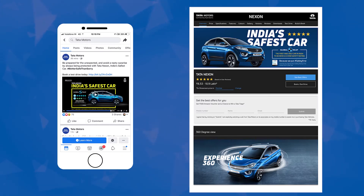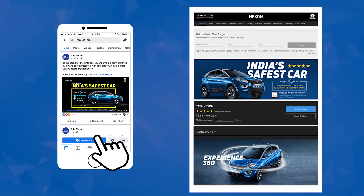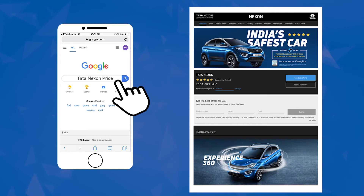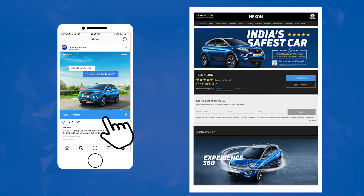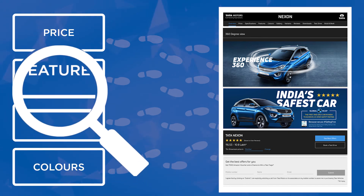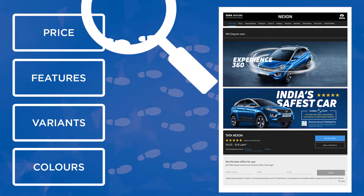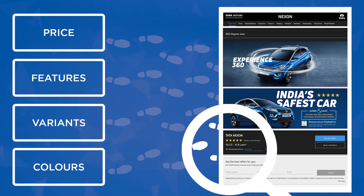For example, a person coming from a Facebook video campaign would convert if the lead form was shown upfront. Somebody who searched for Tata Nexon price on Google Ads would convert better if the price was shown upfront. Somebody who came from Instagram would love to get a 360-degree view of the car. They developed a website management system that creates components for each key feature of information users search for, and traces the user footprint to dynamically create the website and serve it in real time.